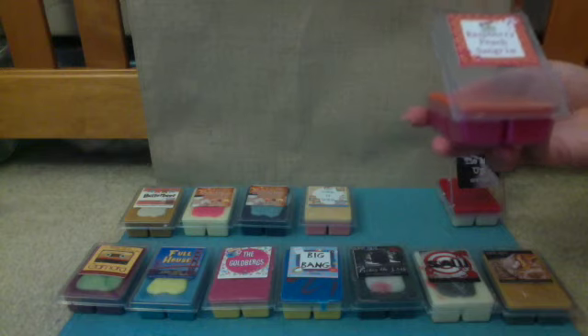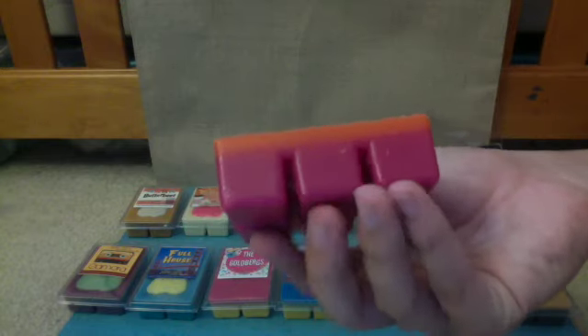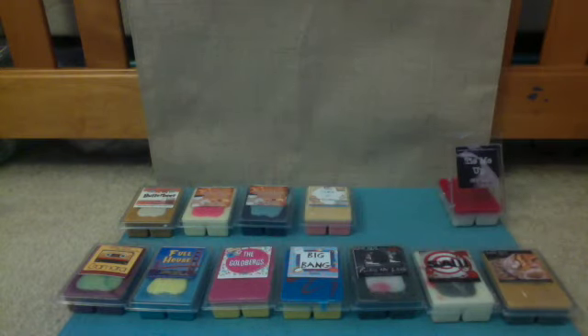Next is Raspberry Peach Sangria. This is actually a rare one that doesn't really have a theme around it, at least not that I'm aware of. The description is Sweet Raspberries, Georgia Peaches, and Chardonnay. The wax is a lovely raspberry color on the bottom, orange on top, with a little swirl and glitter embedded in there. This one is literally a raspberry peach sangria — I smell the raspberry, I smell the peach, I smell the Chardonnay. This is exactly how it's described, and it's a very good, refreshing smell.